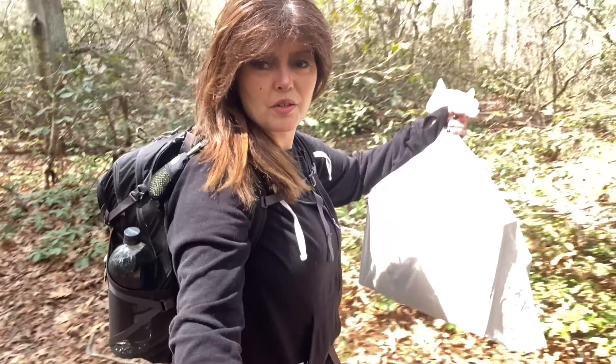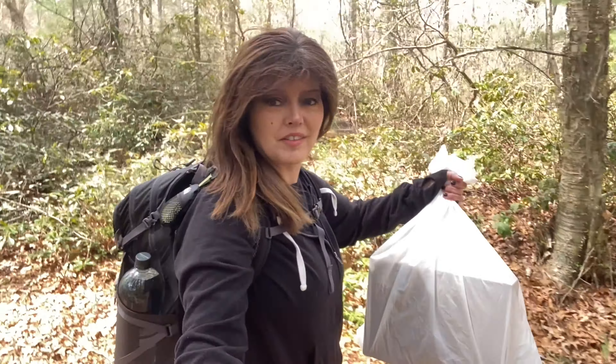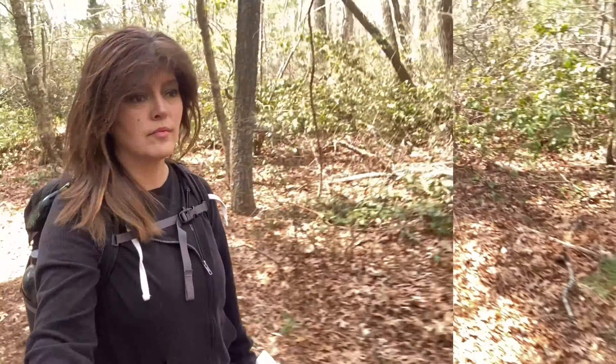Just walking through the woods with a trash bag — not going to see anything suspicious here. Well, it does look kind of suspicious though.